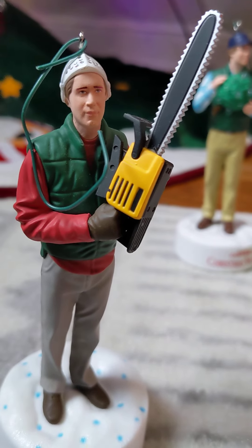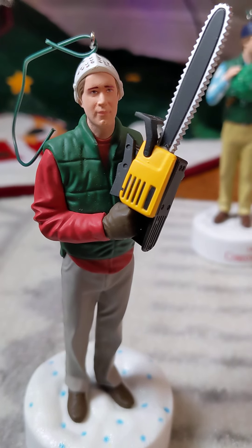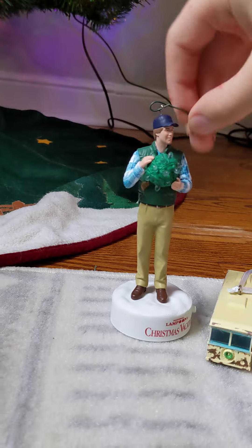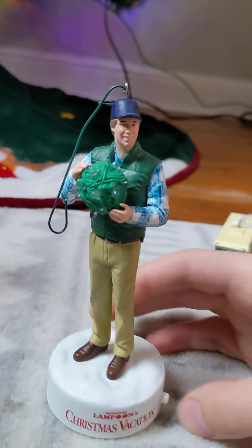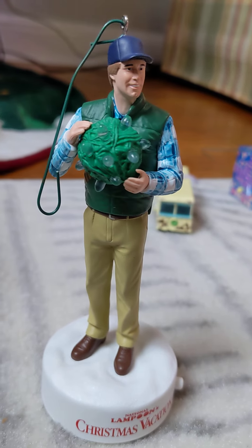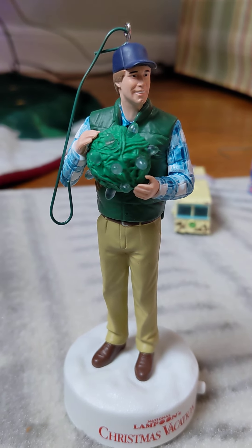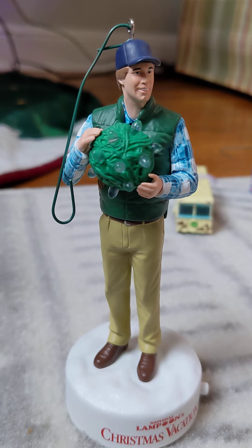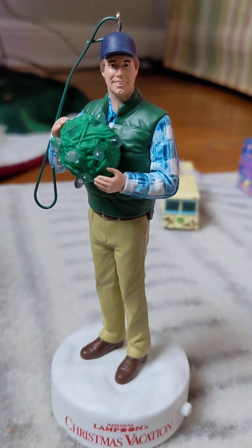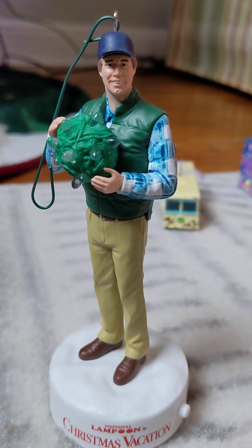Nice. Here's the home. What's the next one? Scene after that. Let's put some in there. The other box. The other box, thank you.